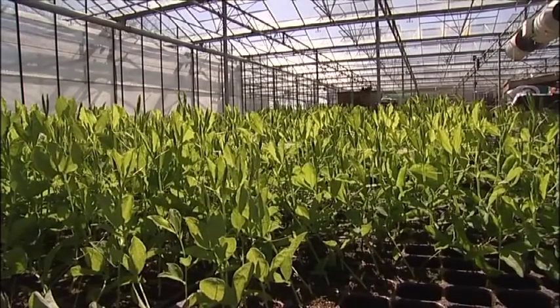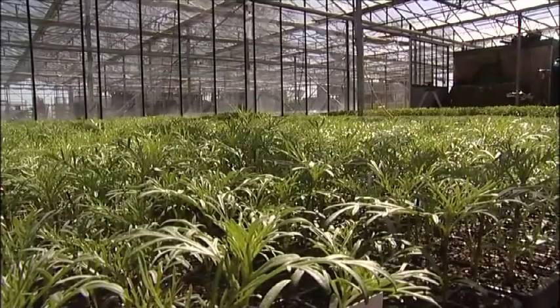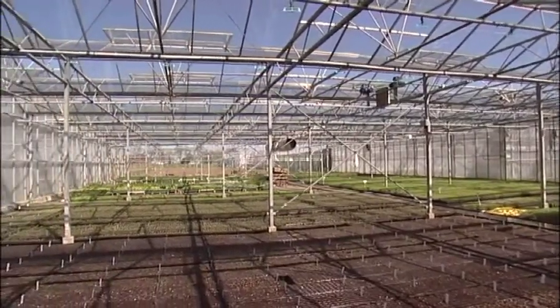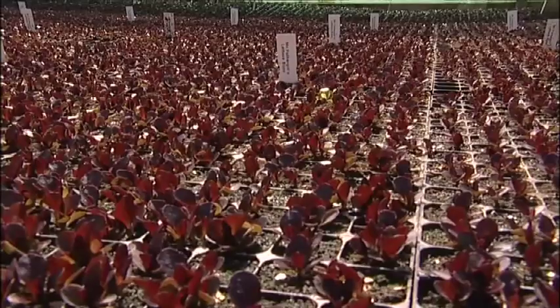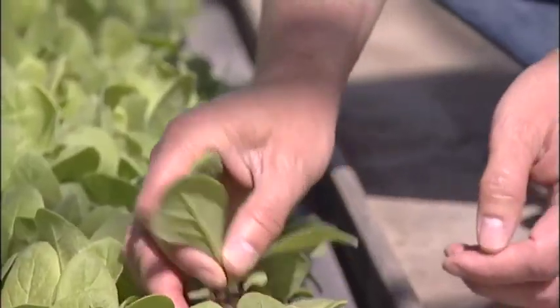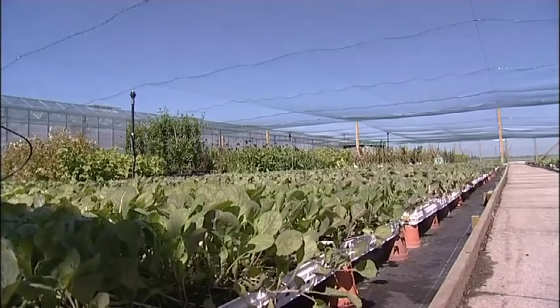From there it is moved into the warmest glasshouse on the nursery, which is the one we're standing in now, where each bay is temperature controlled. There it's left to grow and establish, and we monitor it very carefully.